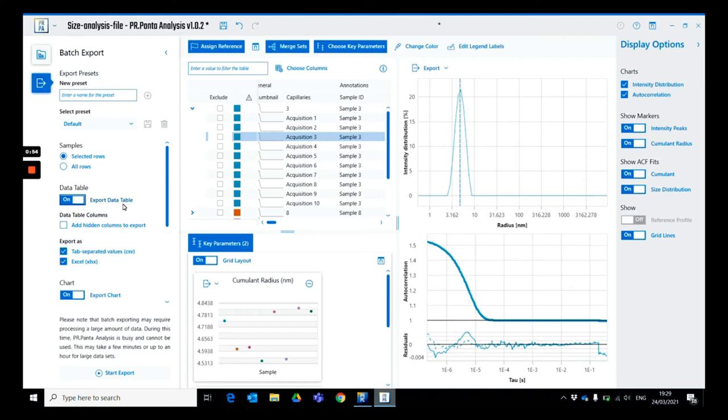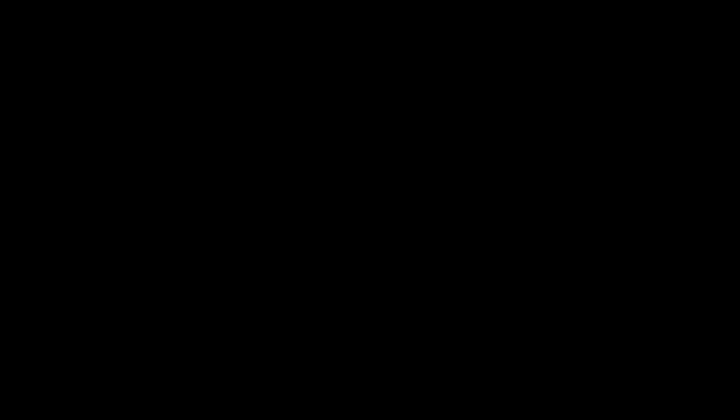I hope this brief tour of Panta helped you better understand how the instrument and software work. Thank you for stopping by — I'll now hand back to Charles and Leah, who will discuss how one group found the multi-parameter evaluation of Panta useful for their biologics formulation workflow. Thank you, Leah, for that really nice overview. At this point, let's talk about how some groups are already using Prometheus Panta to better develop their biologics.